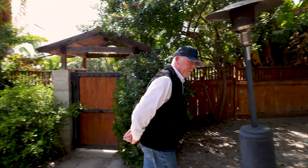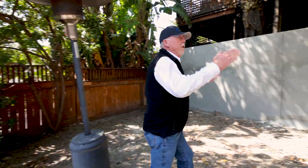My name is Brad Nessler and I'm one of the Vice Presidents of Development at Alpha Structural. We're here at a project that we just finished up — a retaining wall between two homes.